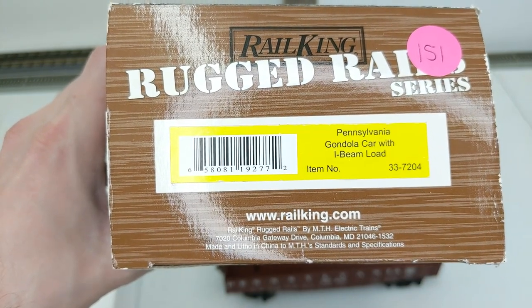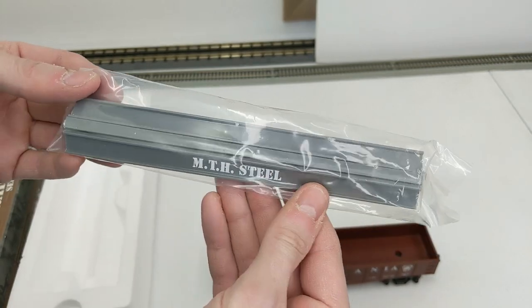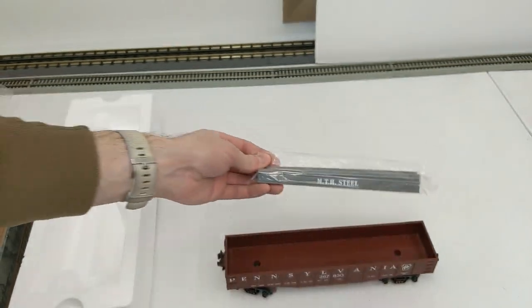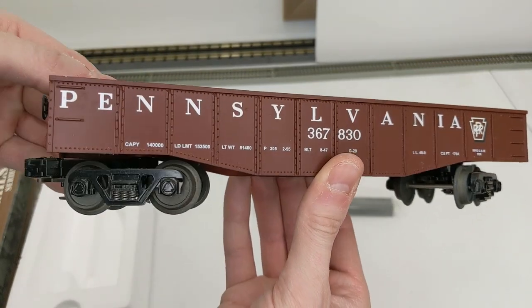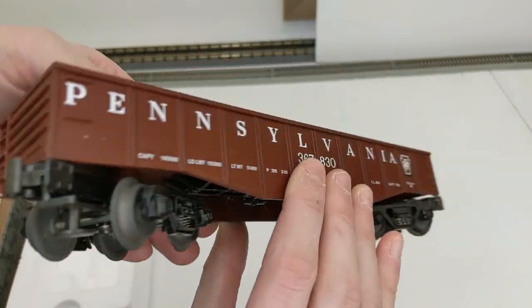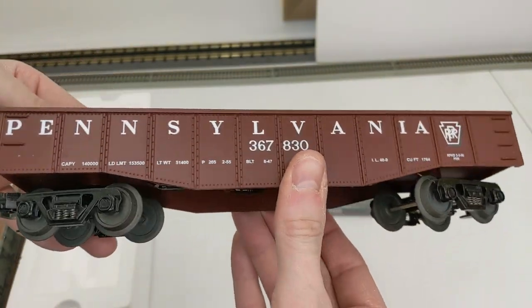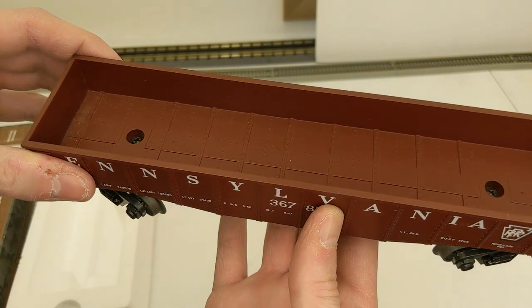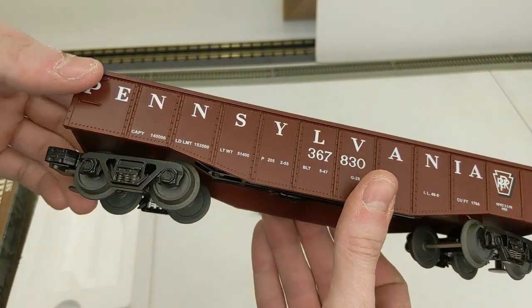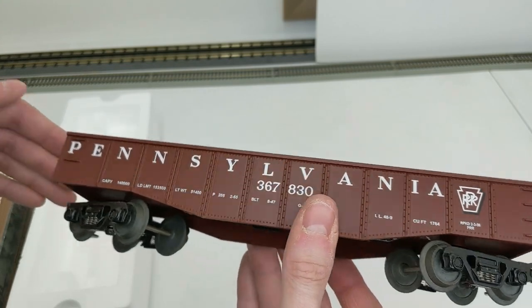Next up we have a Pennsylvania gondola with an I-beam load. You can see the I-beams stamped MTH Steel — shameless promotion, but that's cool. Nice Pennsylvania car. This is another Rugged Rails car; it doesn't have as high detail as the purple boxes, but still a sharp looking car especially if you're an O27 person.